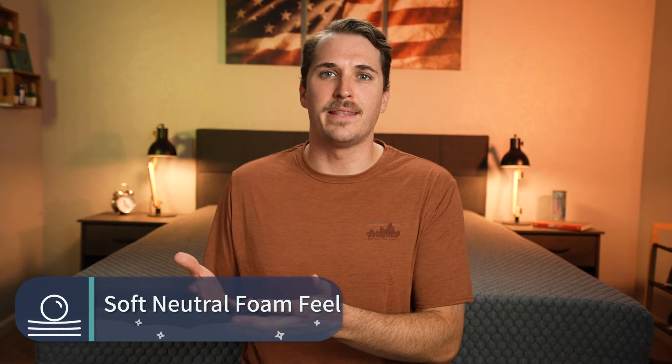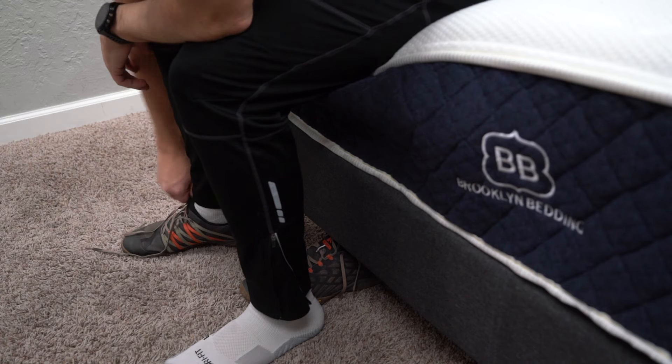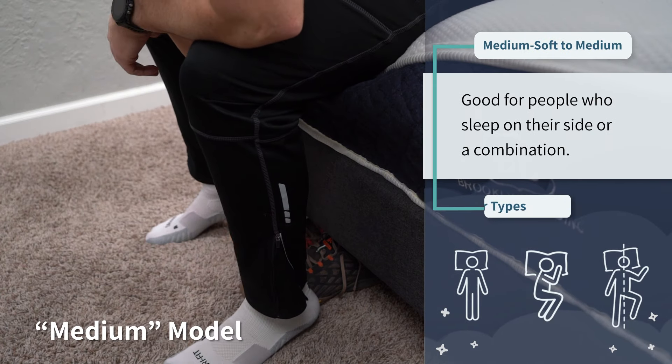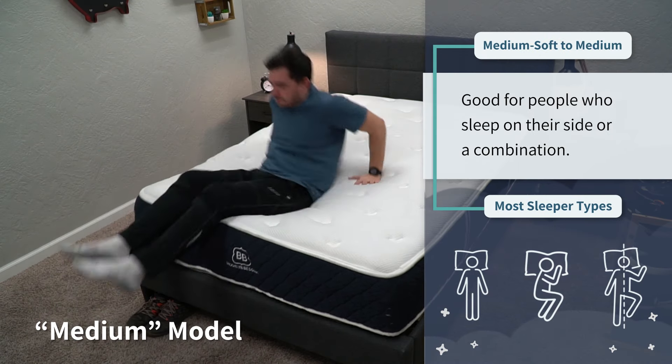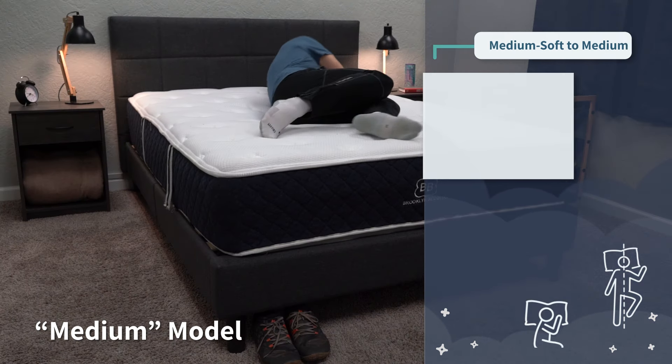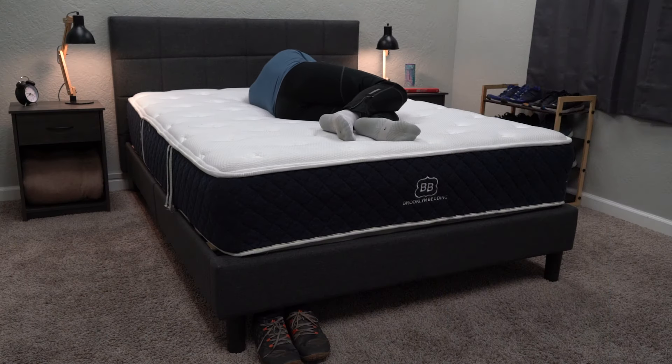Simply put, it just feels like a really accommodating, comfy hybrid bed that you're probably going to be able to get down with right off the bat. It's available in three different firmness options: soft, medium, and firm. We usually recommend the medium, as it's right in between a medium and a medium soft on our scale — so maybe a little bit softer than your average online medium mattress, but it should accommodate most sleeper types. And you can also purchase this mattress with a cooling cover — you're probably going to have to spend up a bit more for it, but it is available.